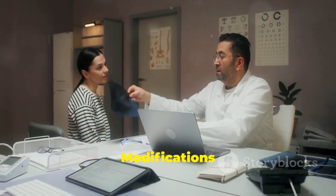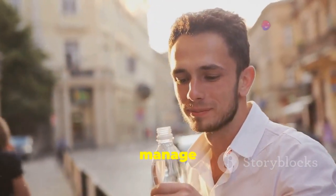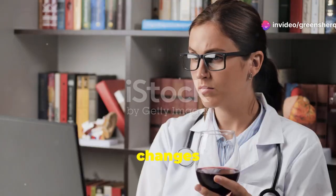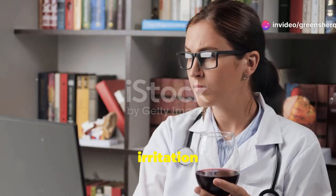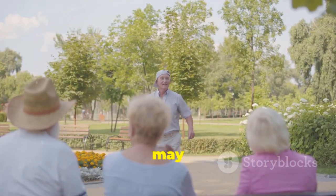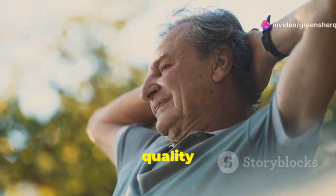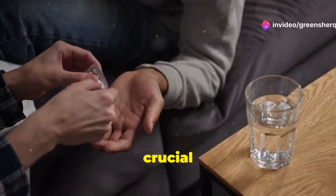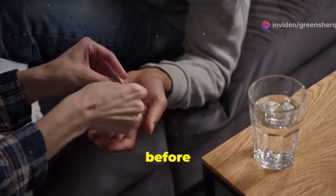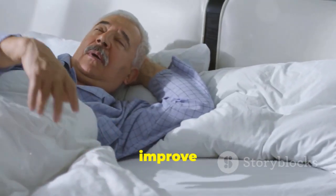Making certain lifestyle changes can often help manage the symptoms of BPH and improve urinary flow. These changes focus on reducing bladder irritation and promoting bladder control. While lifestyle modifications may not eliminate BPH entirely, they can significantly improve symptoms and enhance quality of life. One crucial lifestyle change is limiting fluid intake in the evening, especially before bedtime. This can help reduce nighttime urination and improve sleep quality.